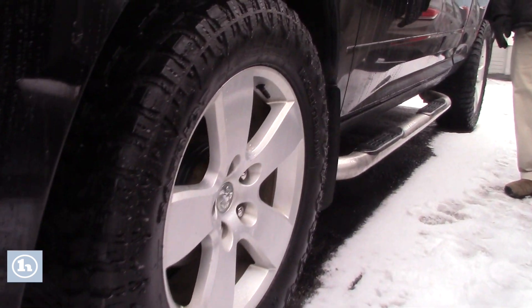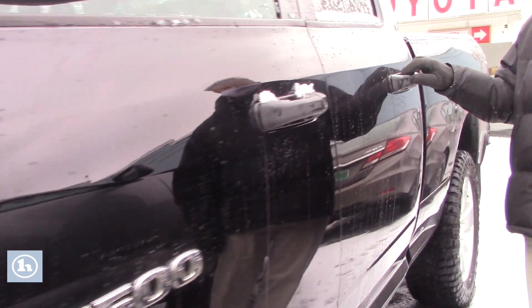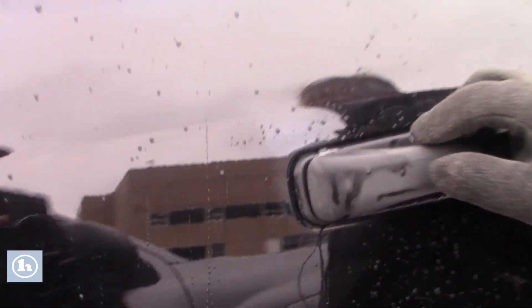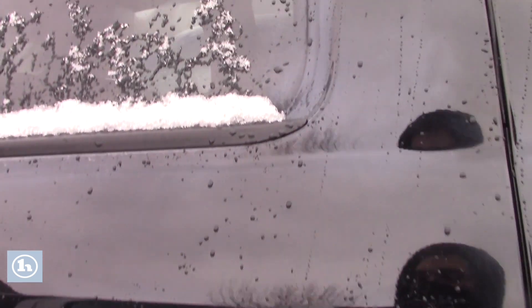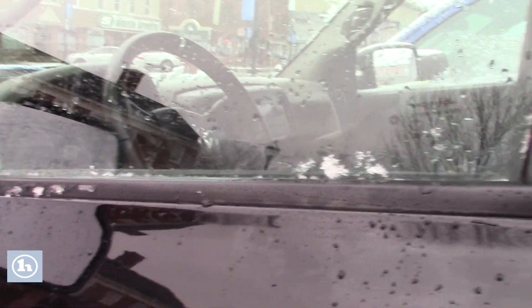Look at those amazing tires. Four-door. Lots of stuff in here. Two-tone seating. Beautiful color black.